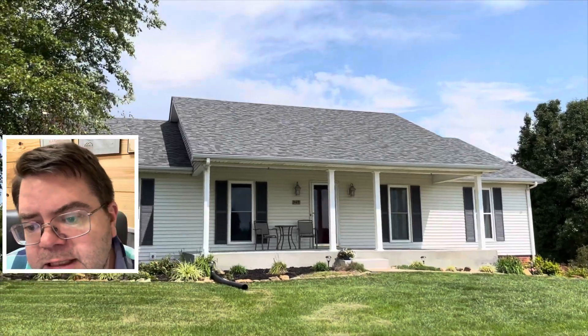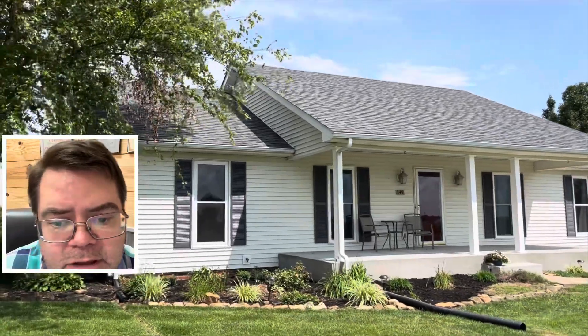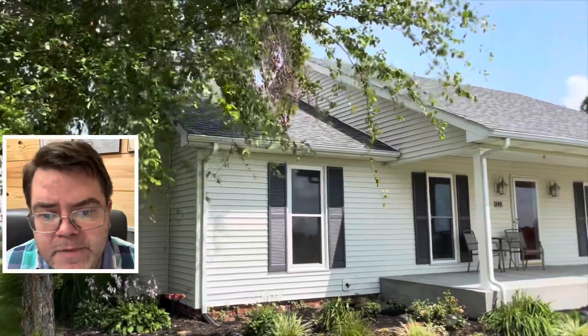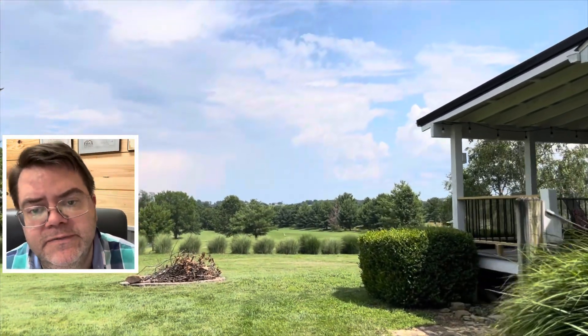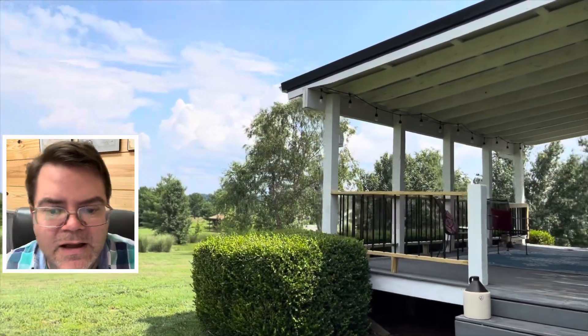Next up, 349 Golf Course Road. That is a three bed, two bath, 1,647 square feet give or take. It has a partially finished walkout basement and it's on 0.86 acres. You just really will not believe the view out the backyard — looks phenomenal. Location-wise, it's just far enough out of town but just close enough as well. I think it's got a lot of room for a family.